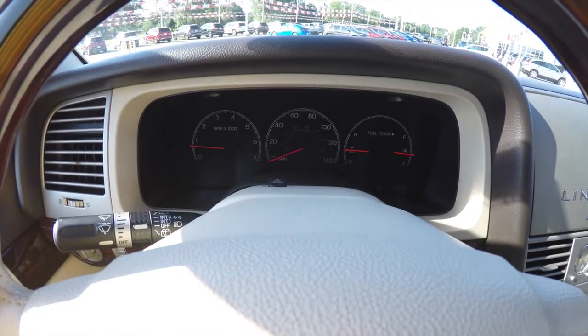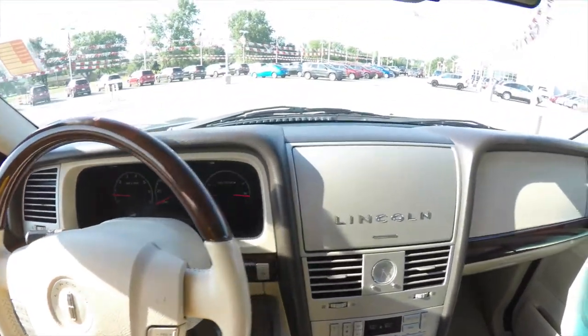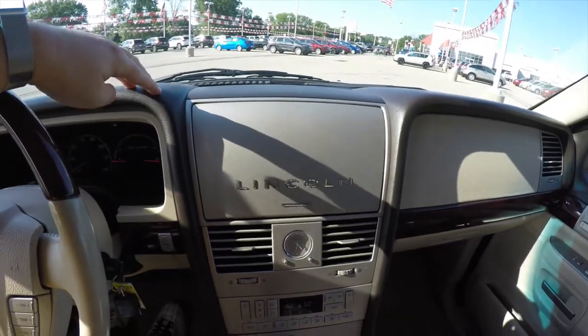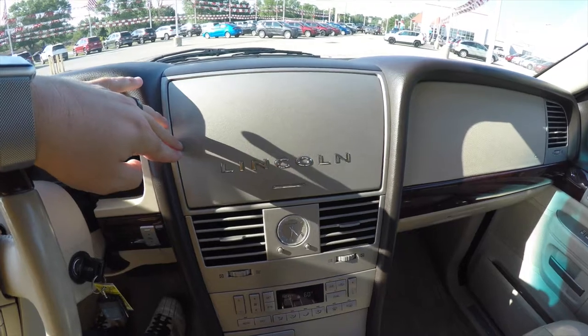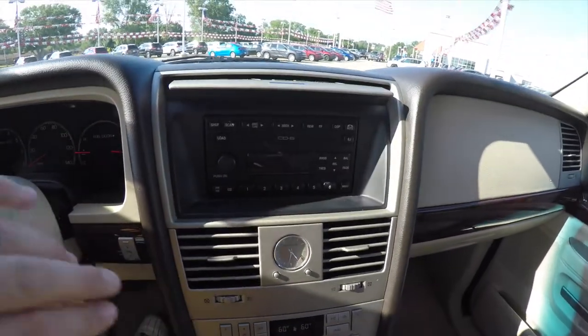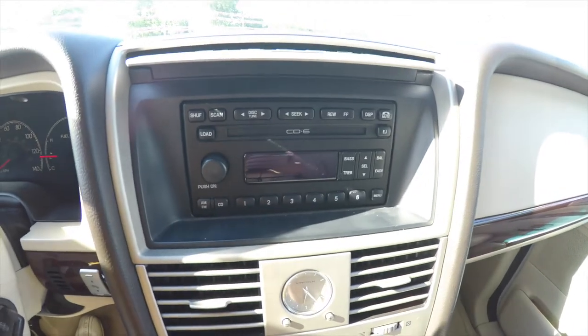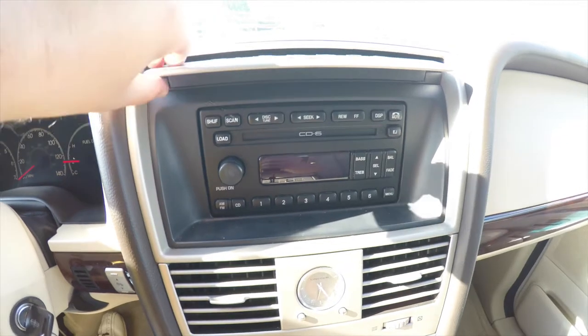The vehicle currently has 96,507 miles on it. The interior is a dark chocolate brown with the light parchment, and it also has Lincoln's signature satin nickel trim. The radio head is AM/FM with a six-disc CD changer, part of the audio file system.